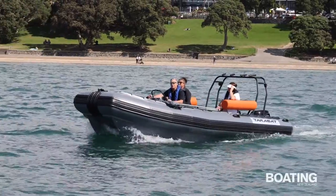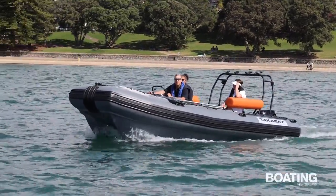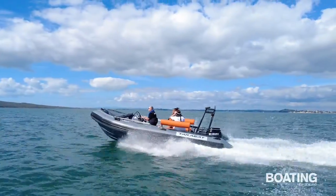Of course, the seating can be arranged in more conventional fore and aft rows, and several different console and helm seat options are available, as is a hardtop bimini.